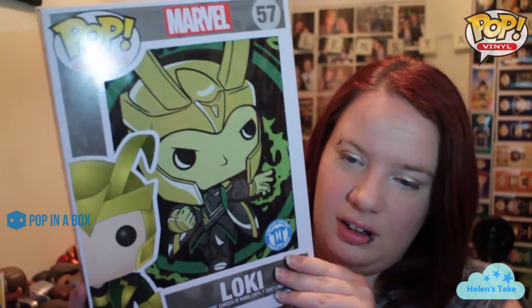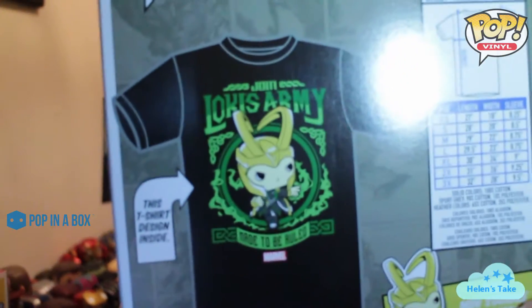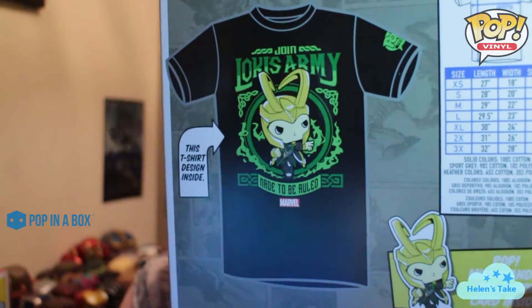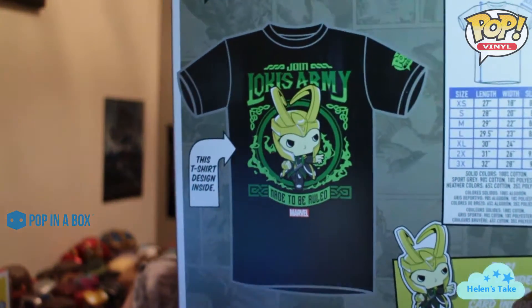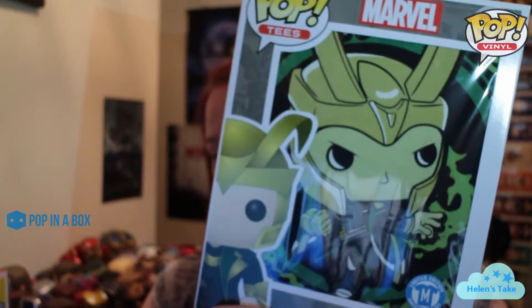I'll show you the Pop Tee first. It's awesome. I think it was about £13, and it is a Loki tee — so that's what it looks like in its full glory. I think it's pretty awesome. For £13 I figured that was pretty epic.